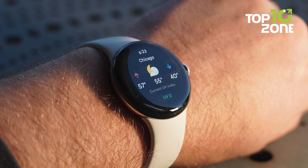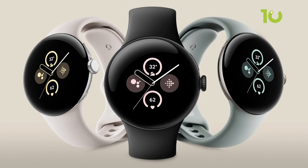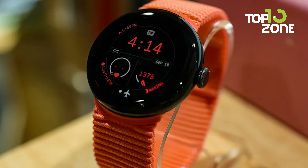Controlling Google services like calendar and maps right from your wrist keeps you productive on the go. Starting at $349, the Pixel Watch 2 merges Fitbit health insights with Google's smartwatch convenience.